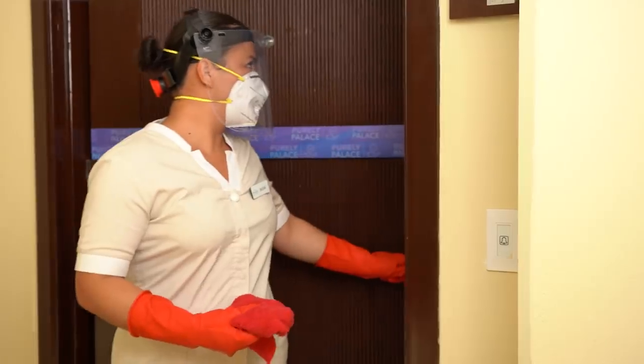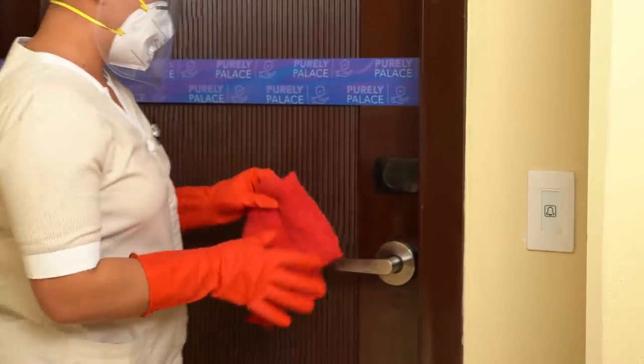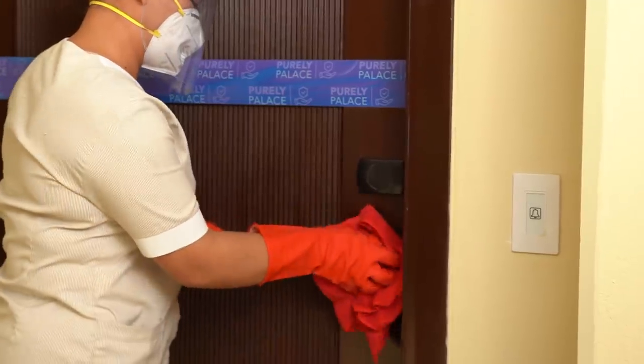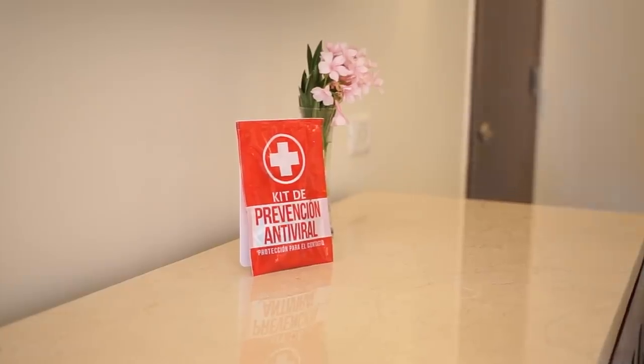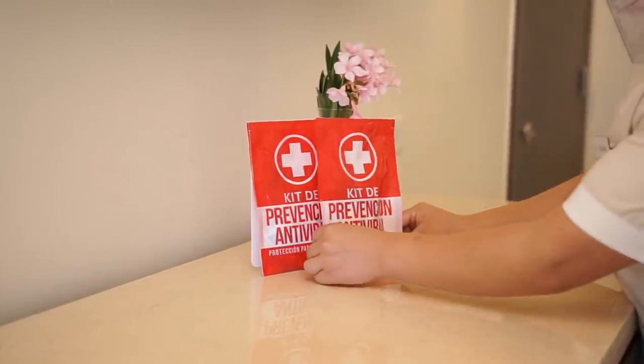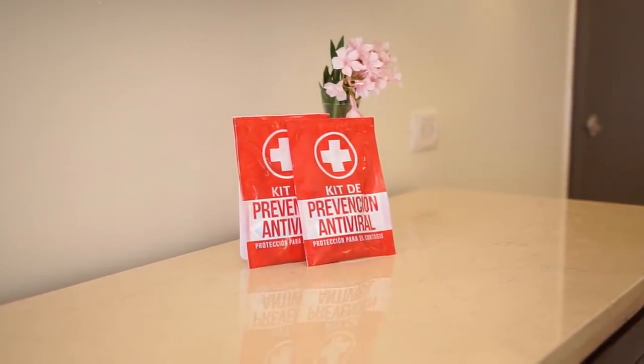You'll find a Purely Palace Health Certification in your room — our guarantee that everything has been completely disinfected. You'll also receive a personal hygiene kit, including antibacterial gel, face masks, which are optional to wear, disinfecting wipes, and other products.